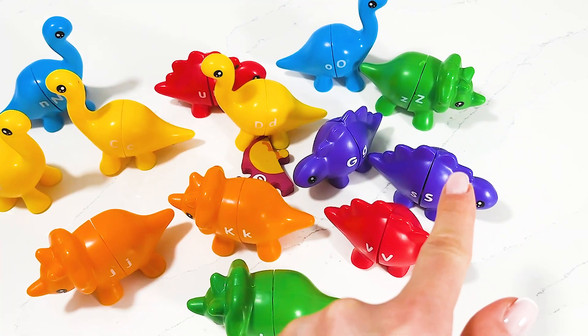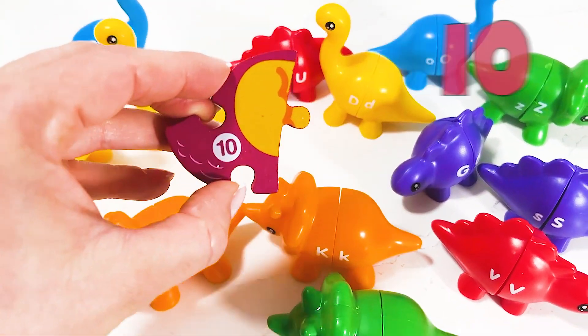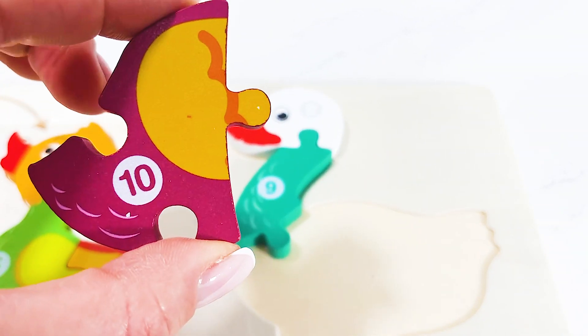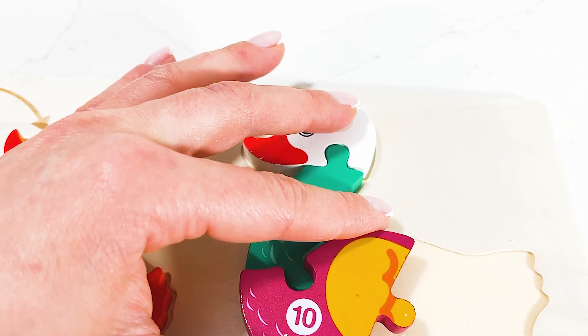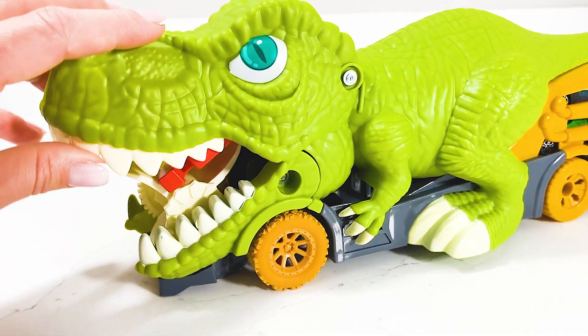Wow, look at this beautiful dinosaur we've got here! Oh, I think I spot something — it's our number ten! Amazing, now let's add it into the puzzle. Great job! What a big ferocious dinosaur!